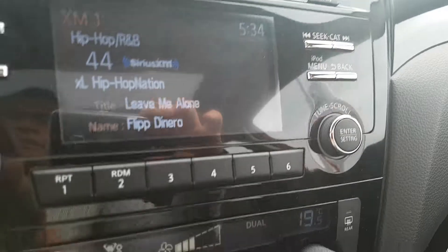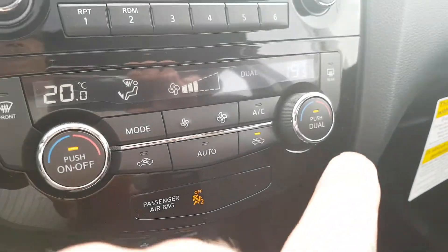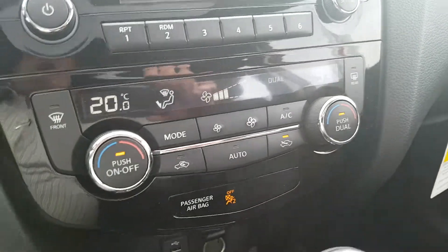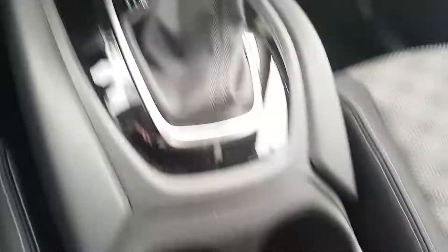This is the entertainment system. Air conditioning, dual zone — so if you have one person riding in the front that likes it at a certain temperature and the other one's a little different, you can change it up. Heated seats — again, hopefully won't need that for a few more months.